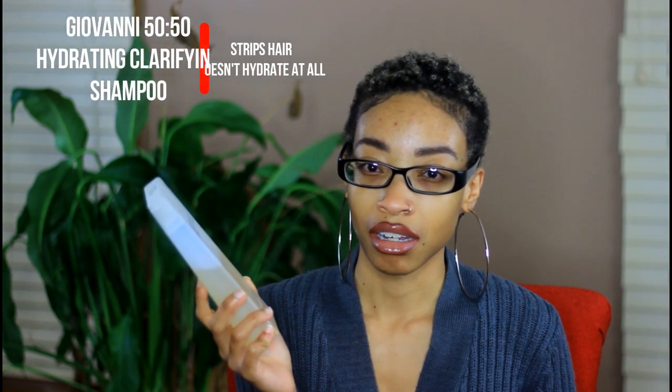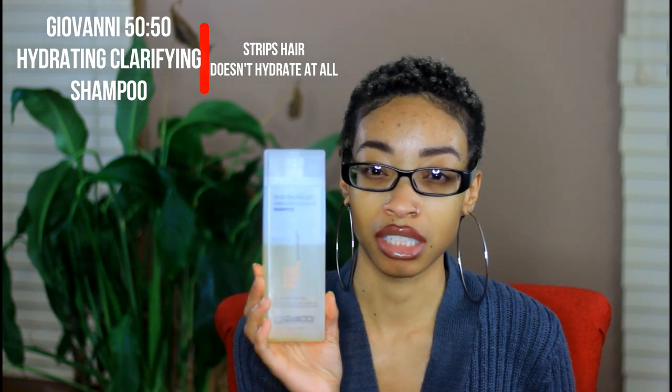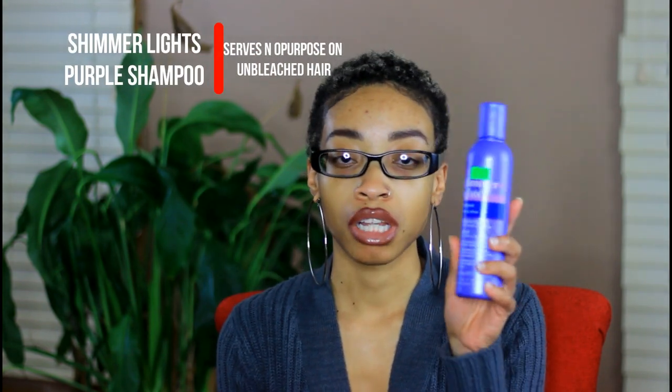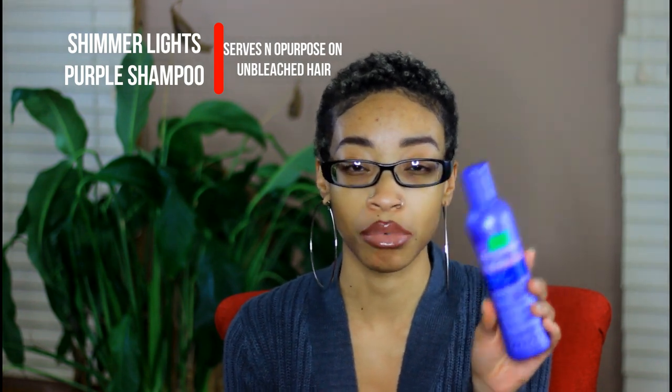I'm also getting rid of both shampoos I've been using for the past year: the Giovanni 50/50 Balance Hydrating Clarifying Shampoo. I recently found out I have high porosity hair — I actually did the porosity test — so I don't need deep cleansing clarifying shampoos. It says it's hydrating too, but it doesn't really hydrate; it makes my hair feel really dry. And I'm getting rid of my Shimmer Lights purple shampoo because I obviously don't have blonde hair anymore and don't need it to remove brassy tones.